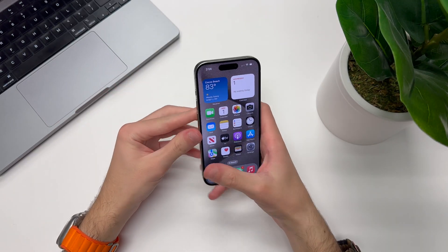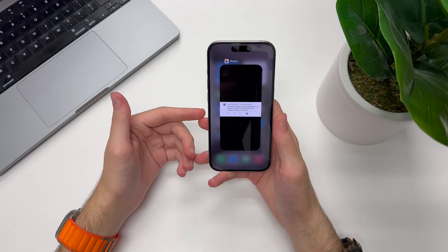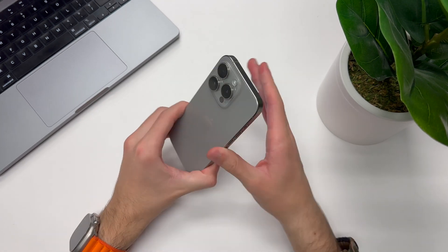I've also noticed the phone getting hotter than it did on 17.0.3 — not a lot. I didn't have overheating issues with 17.0 or 17.0.2 on the iPhone 15 Pro; only on 17.1 has this phone gotten even remotely warm. I've actually noticed while just holding the iPhone 15 Pro with only the Photos app open or sitting on the home screen that it's getting a little bit warm.